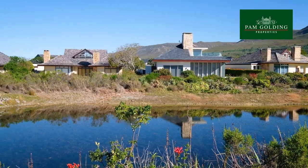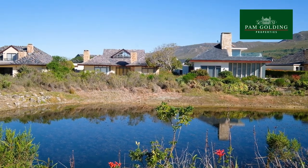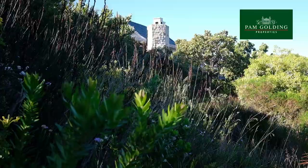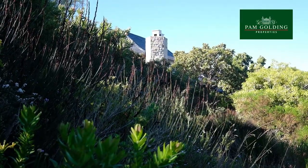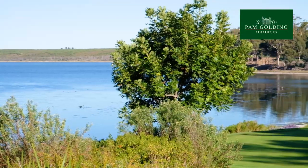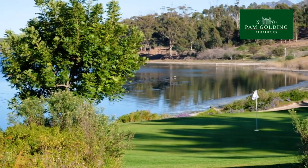Homes have been designed for an effortless lifestyle that are both contemporary and organic in architecture, with houses blending seamlessly into the surroundings. Those that abut the pristine Peter Matkovich Championship golf course enjoy gardens that flow out to the fairways.